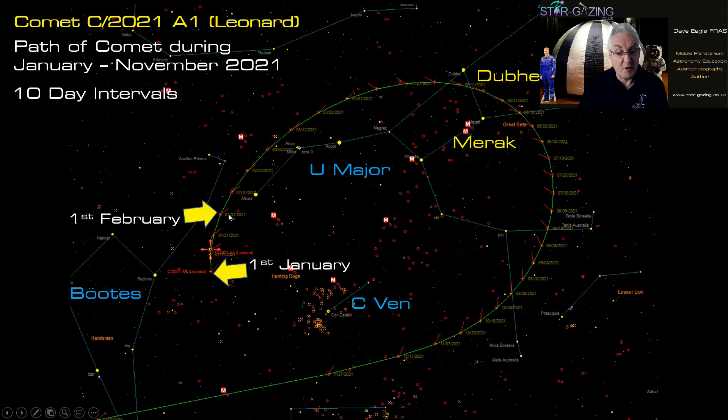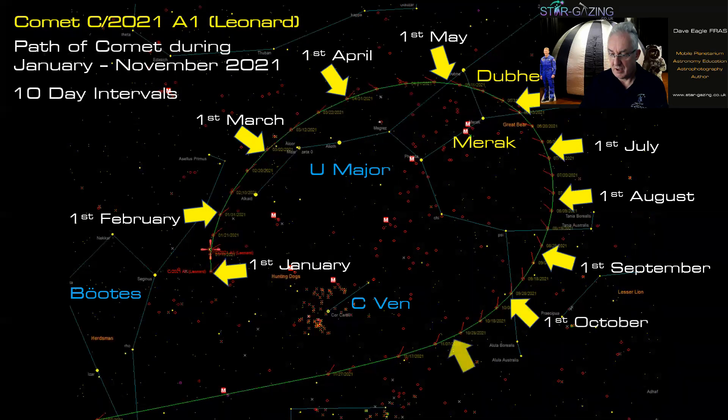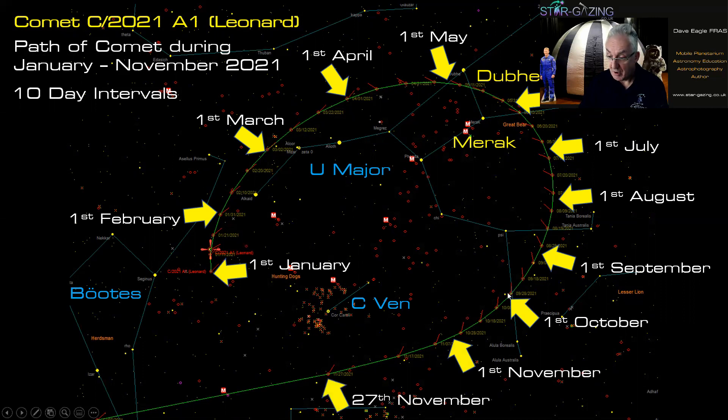From January to February the comet barely moves — it's quite slow and ponderous. Each tick mark on the chart represents 10 days of motion. By the time we get to November, you can see just how far apart those tick marks are becoming. The comet's motion is picking up considerably, moving much further in each 10-day interval, because it's getting closer to both the Earth and the sun — accelerating as it nears perihelion.